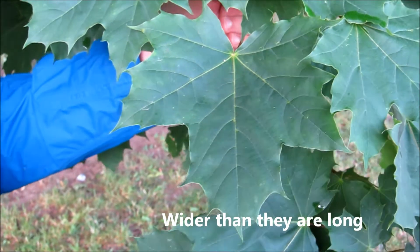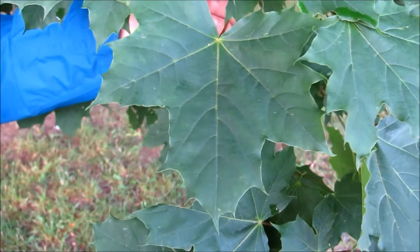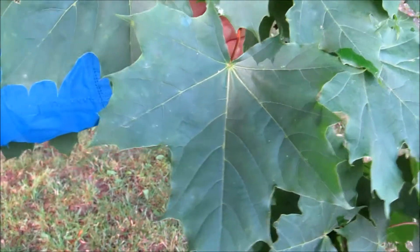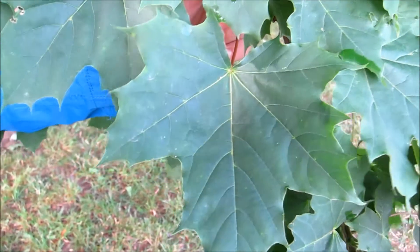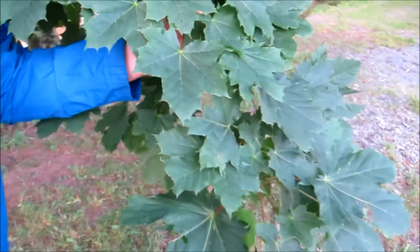The leaves of Norway maple are wider than they are long, compared to sugar maple which is longer than it is wide. You can also tell because when you remove the leaf from the plant, it will release a white sap, which a mature sugar maple will not have — it has clear sap.